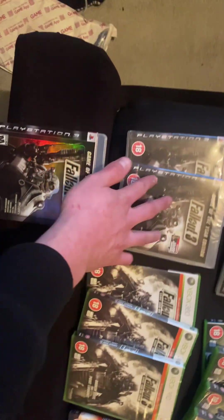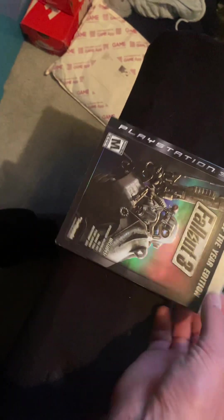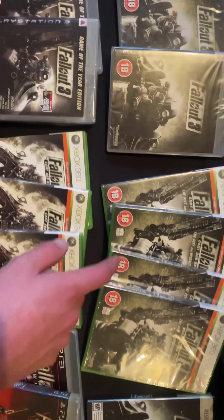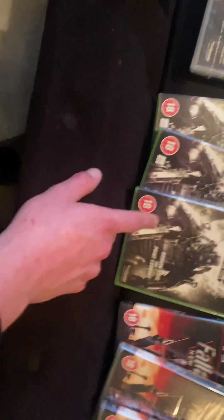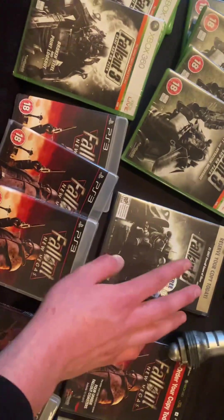We've got an abundance of games: Fallout 3 opened and sealed, Fallout 3 Game of the Year Edition opened and sealed, and then this one which has a cardboard case like the American one. There are two open and two sealed copies covering The Pit and Operation Anchorage, plus Broken Steel and Point Lookout — two open, one sealed.